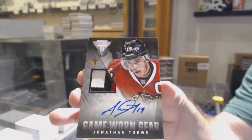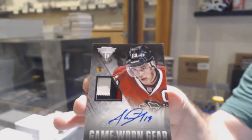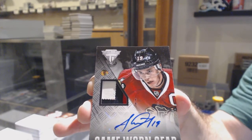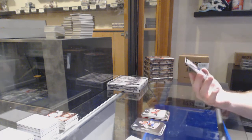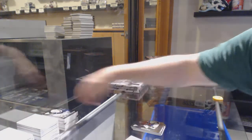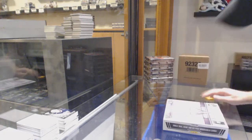Jonathan Toews, number five, Patch Auto. Damn, that is beautiful. Feel like we killed this case. For the Blue Jackets, Michael Layton — game-worn gear. That's his Panini auto, apparently. There's only five boxes, but between the McKinnon and the Toews, I figured we'd kind of kill this case a bit.